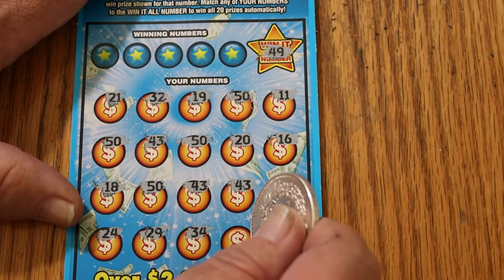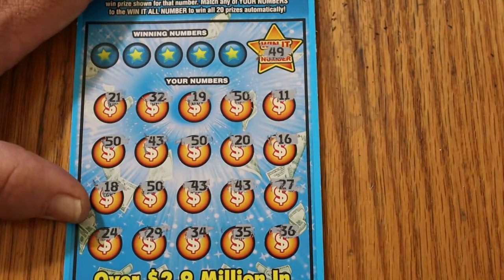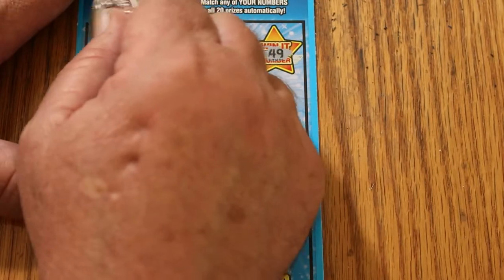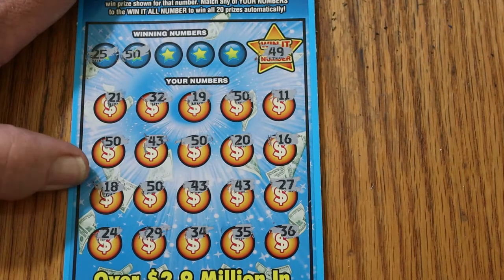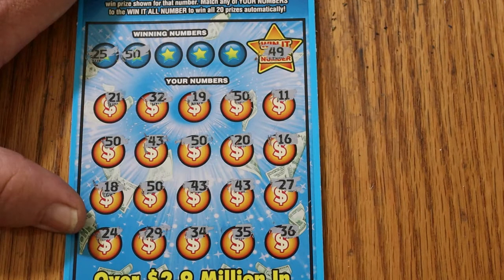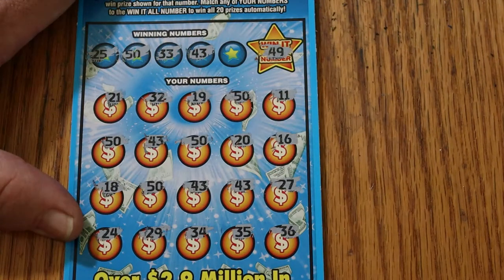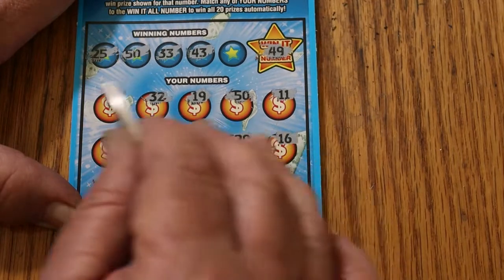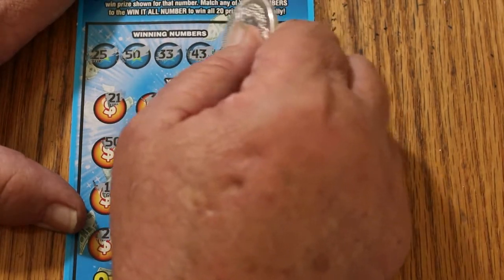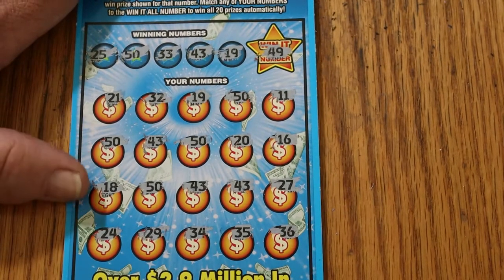29, 34 — and I'm looking for another 34, don't see it. 35 and 36. Well, we know we've got something here. We've got a 25 and a 50 — well, we know we've got the 50s. And I don't see a 25. Next number down: 33 and 43. Yes — we have two 43s and no 33. Final number: 19. Yep, we've got a 19. Let's see what we get here.